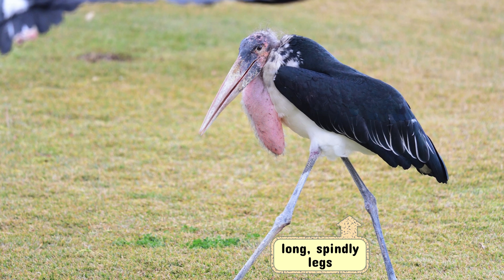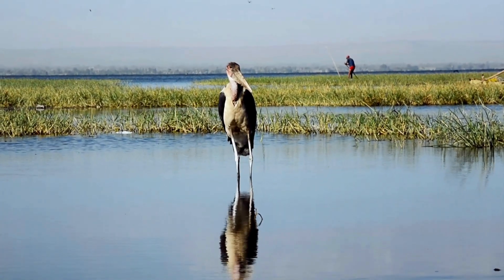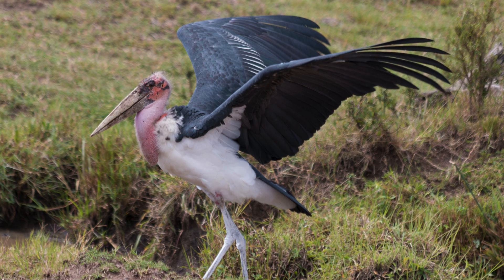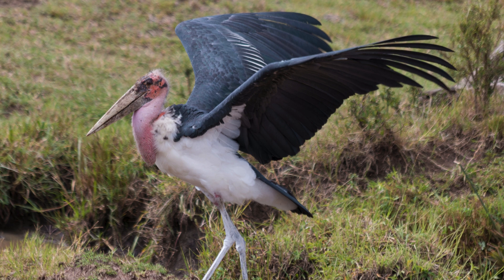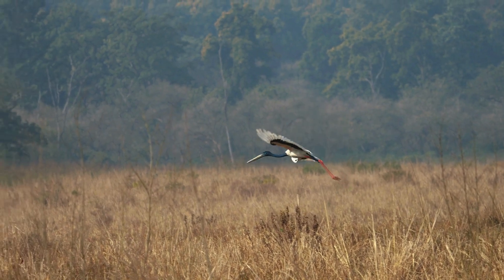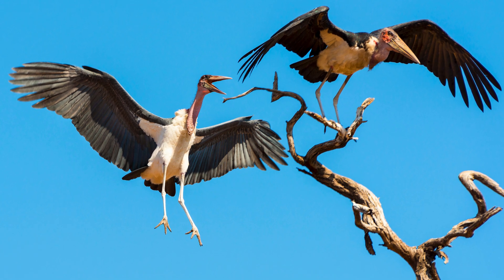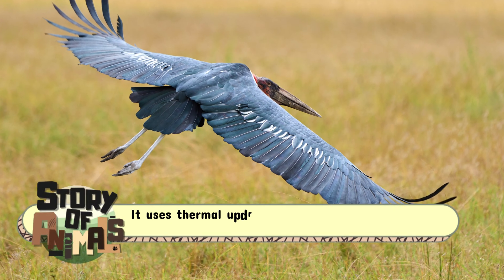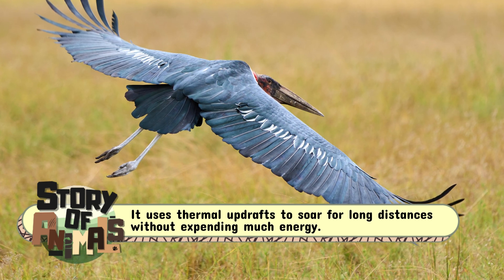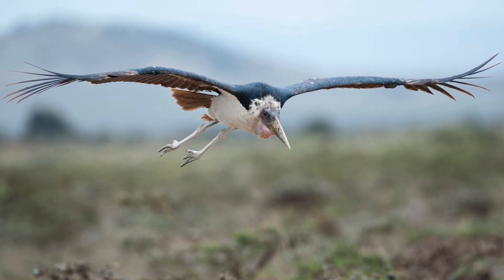The long spindly legs of the marabou stork add to its strange appearance, allowing it to wade through shallow waters in search of food. The bird's wings, broad and powerful, are ideally suited for soaring through the sky. While many storks are known for their elegant, graceful flight, the marabou stork's flight is more functional. It uses thermal updrafts to soar for long distances without expending much energy, a vital skill for a bird that often spends its time in search of food.